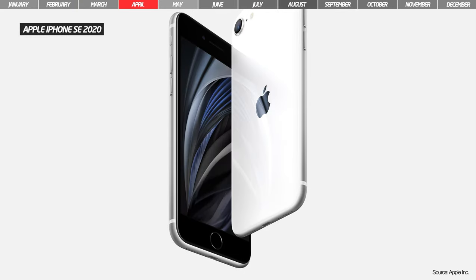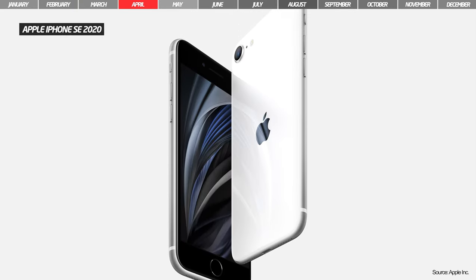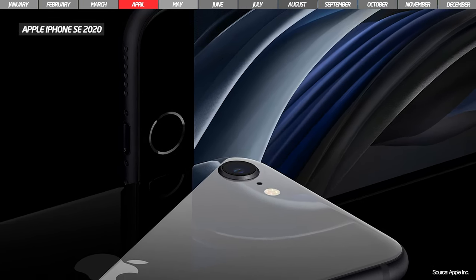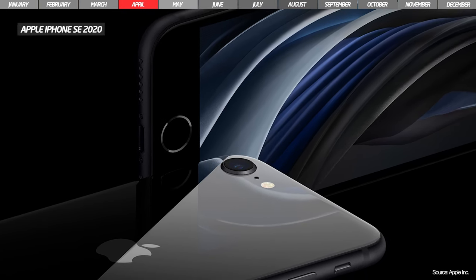In April, Apple announced the second-generation iPhone SE. As a design, this model is similar to the iPhone 8, but inside it has the hardware from the iPhone 11 range.